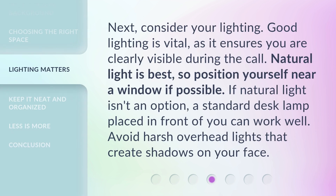Next, consider your lighting. Good lighting is vital, as it ensures you are clearly visible during the call. Natural light is best, so position yourself near a window if possible. If natural light isn't an option, a standard desk lamp placed in front of you can work well. Avoid harsh overhead lights that create shadows on your face.